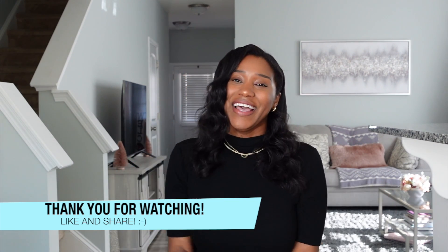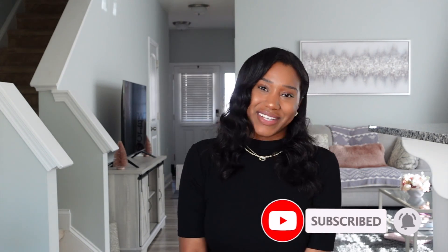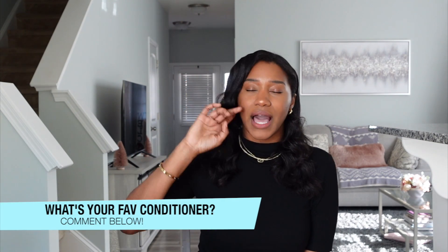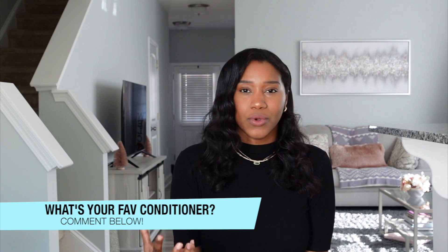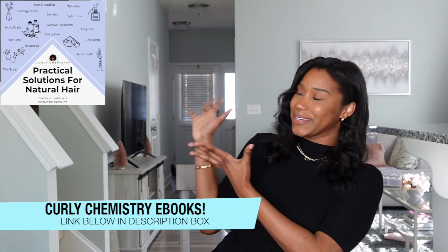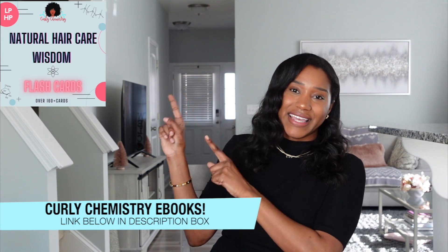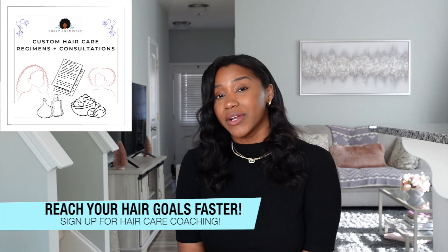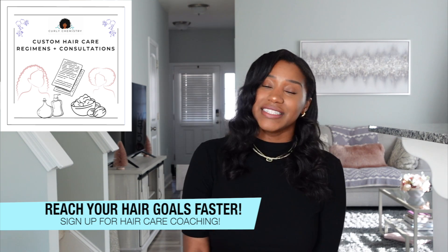I hope you enjoyed this video and learned something new! If you did, please like it and subscribe to join the Curly Chemistry community — hit that notification bell for more content. My question for you: what is your favorite conditioner right now? What conditioner is your hair absolutely loving? Comment below! And if you want to learn more, check out my ebooks and Curly Chemistry resources — my best advice is in there, with a special discount code in the description. I also offer one-on-one hair care coaching.